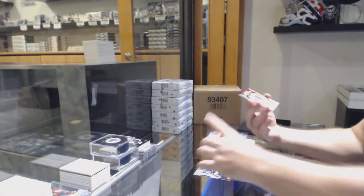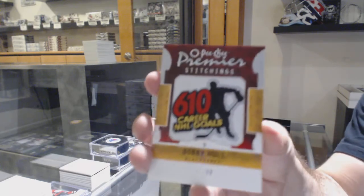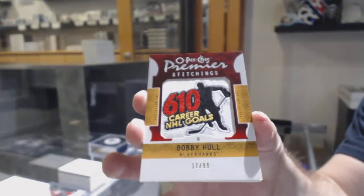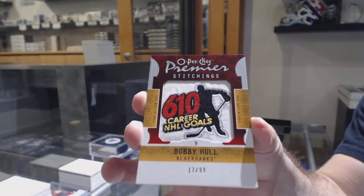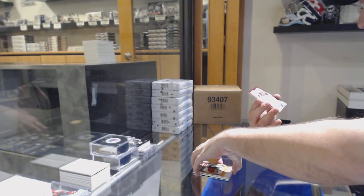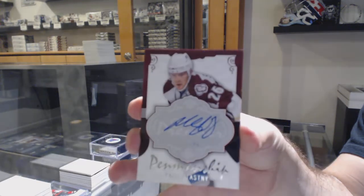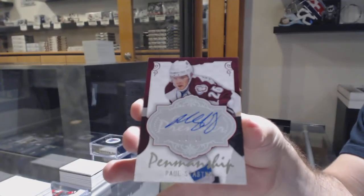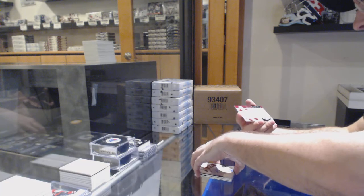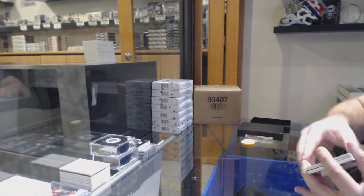We've got for the Chicago Blackhawks the Chains of Bobby Hall to 99. For the Colorado Avalanche to 100 — Penmanship, Paul Stastny. And we've got for the Coyotes, Peter Mueller to 100, Remnants. There we go.